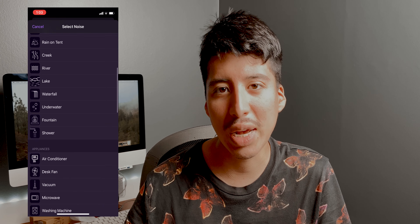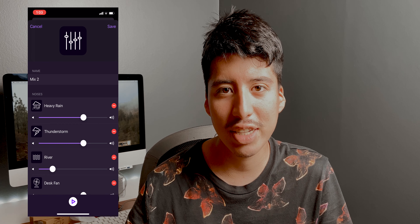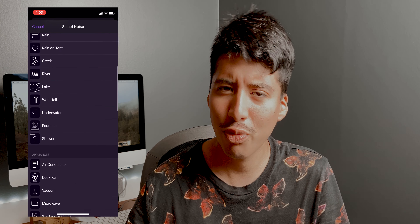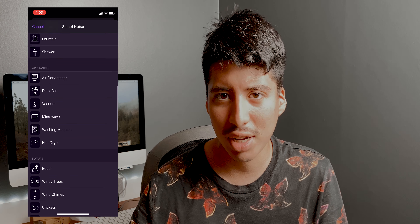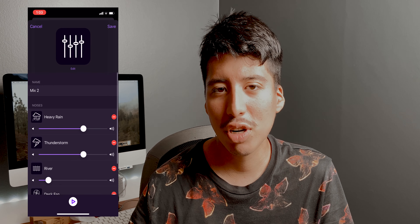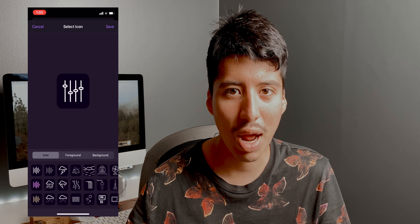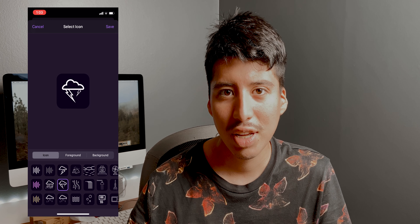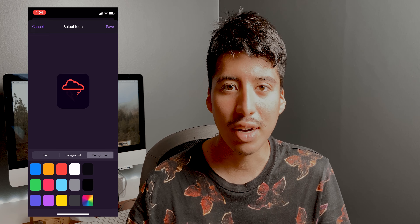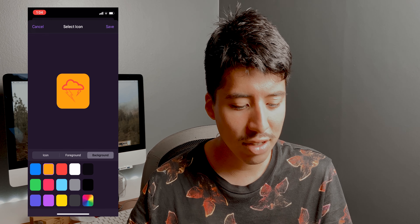I've already created two mixes. One is called 'Human Made Noises,' which includes things like cars and people talking in the background, coffee shop sounds and all that. The other one is called 'Focus Mode,' which is pretty much rain and thunderstorm sounds, because I really like hearing rain while I'm working or sleeping.